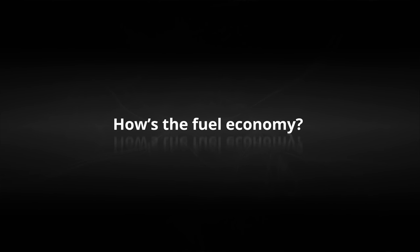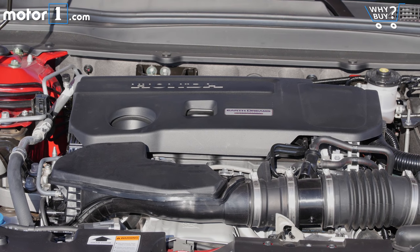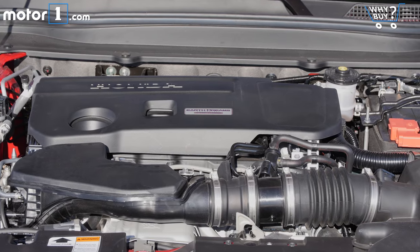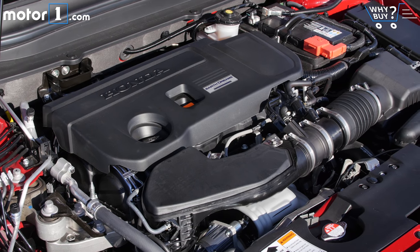Unfortunately, at the time of recording this video, we don't actually know what the EPA-estimated fuel economy for the two-liter turbo version of the Honda Accord will be. However, the car goes on sale November 18th, and we're certain to have fuel economy figures by then.